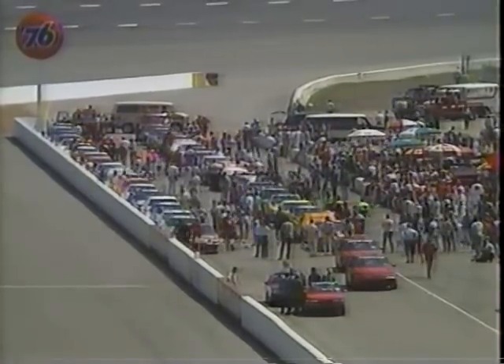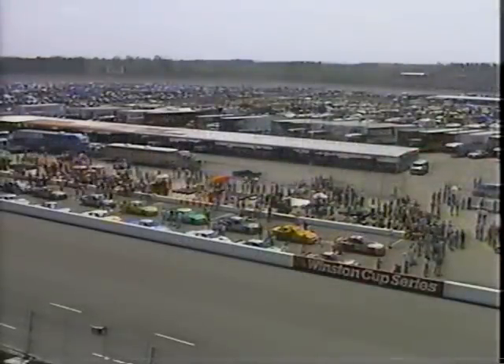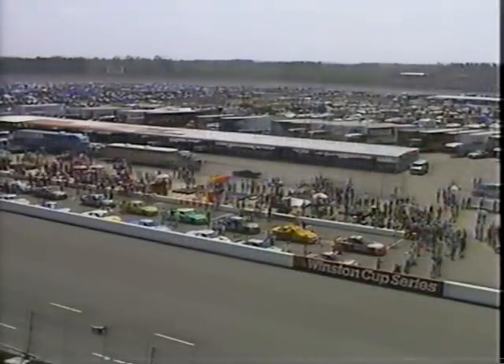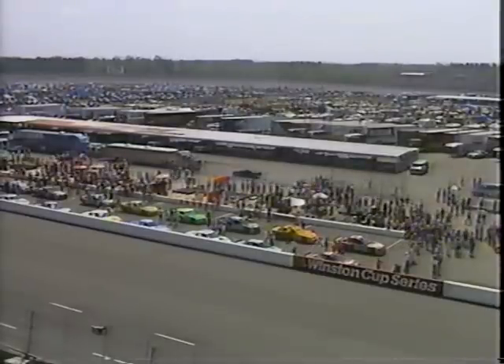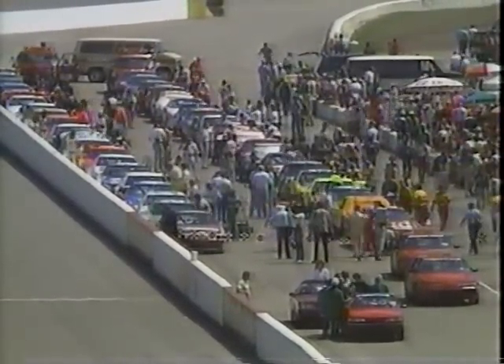It's time. Let's go to the start-finish line. And now, ladies and gentlemen, to give the command for the most famous words in all racing, here's the Grand Marshal for the Trans-South 500, Ronnie McDowell. Gentlemen, start your engines!